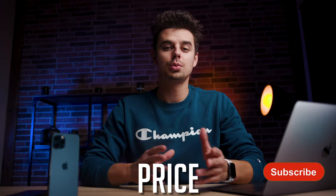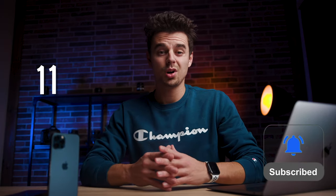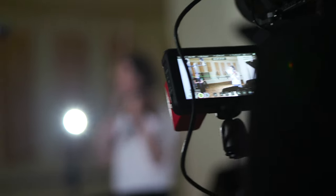First off, let's start with the price. It varies a bit depending on where you live, but here in Europe you have to pay about 1,150 euros for an iPhone 12 Pro, and for the same money you could get quite some video gear.